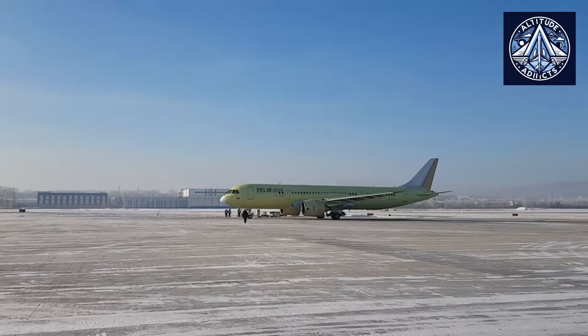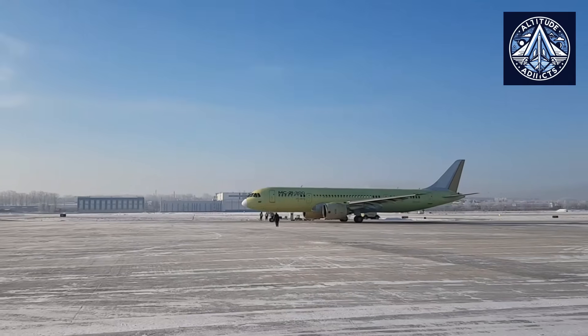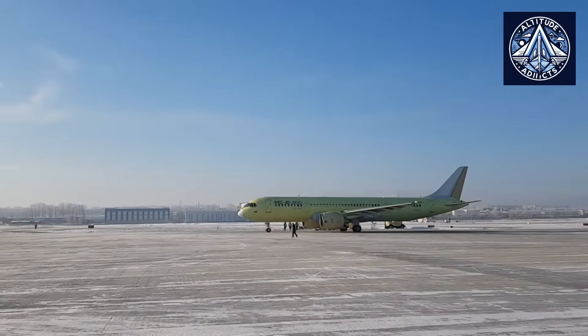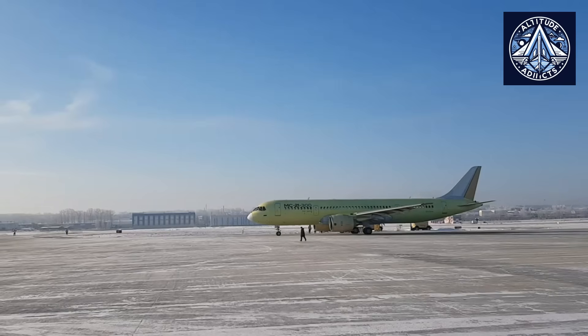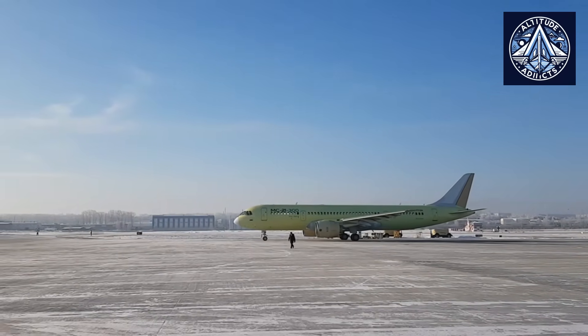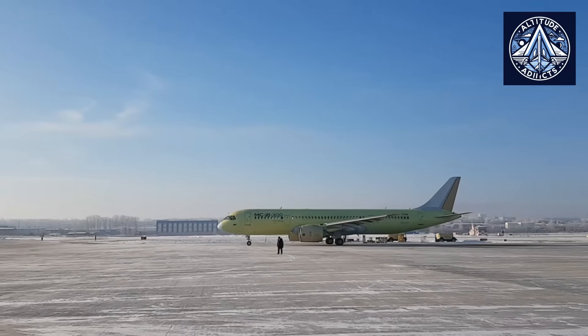The United Aircraft Corporation (UAC), the parent company of the MC-21 program and a subsidiary of Rostec, has announced the commencement of acceptance and delivery tests and the conclusion of the final prototype in the import-substituted series.